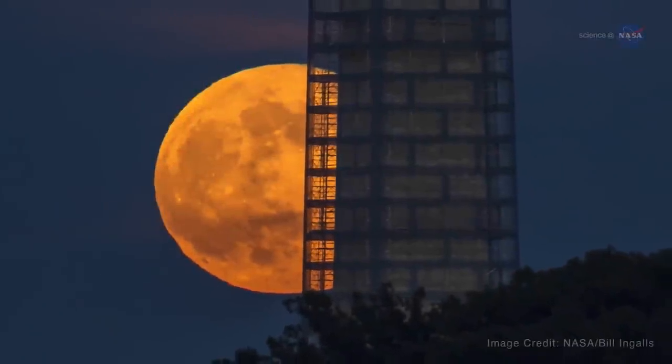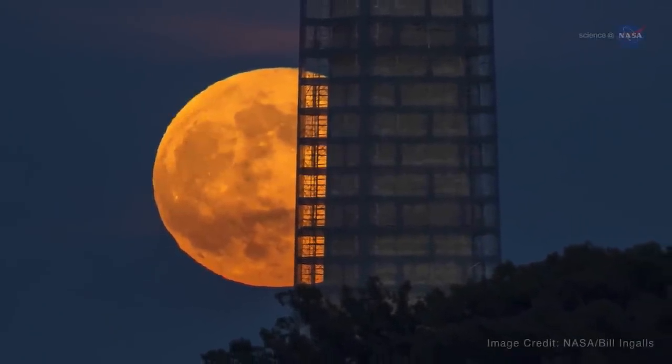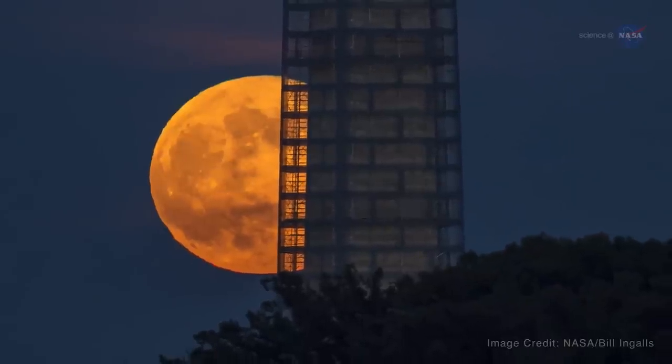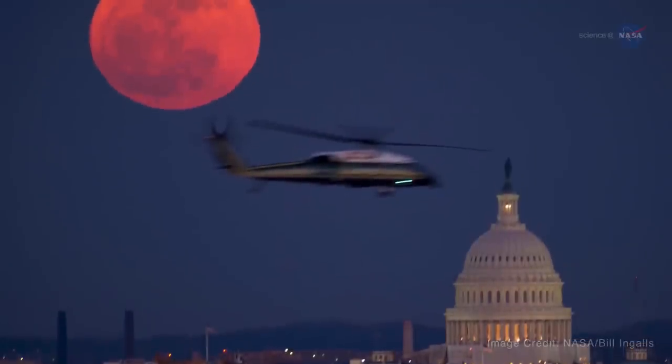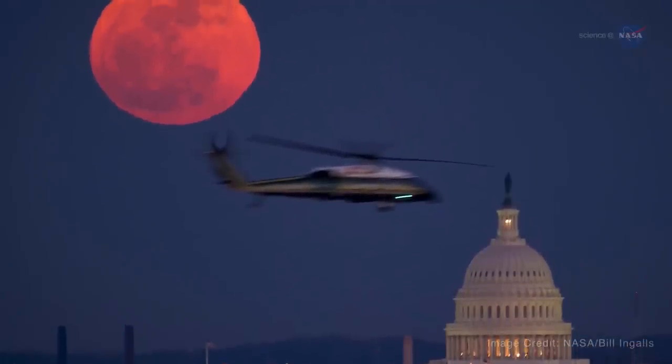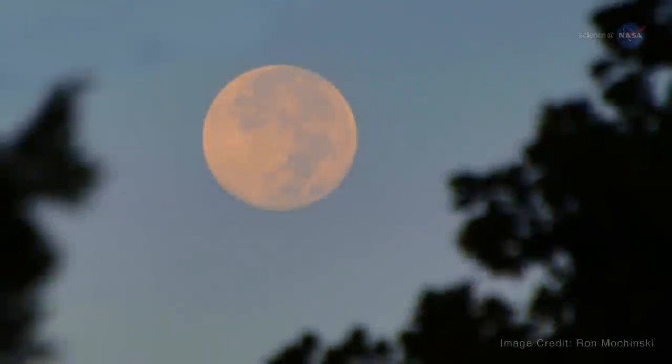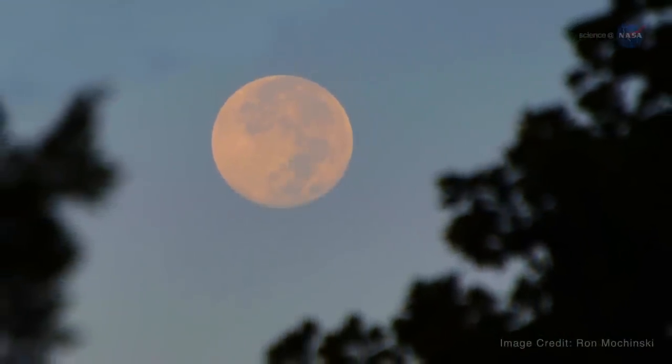Low-hanging moons, on the other hand, can create what's called a moon illusion. When the moon is near the horizon, it can look unnaturally large when viewed through trees, buildings, or other foreground objects. The effect is an optical illusion, but that fact doesn't take away from the experience. A supermoon is undeniably beautiful.